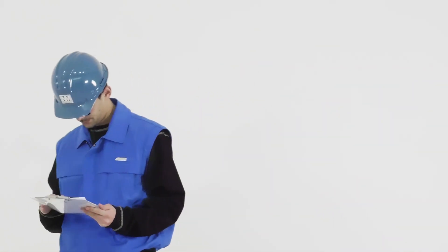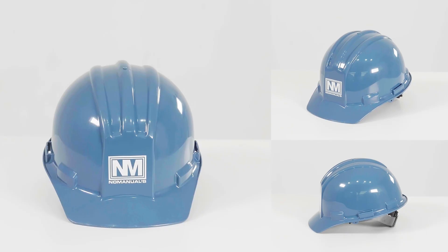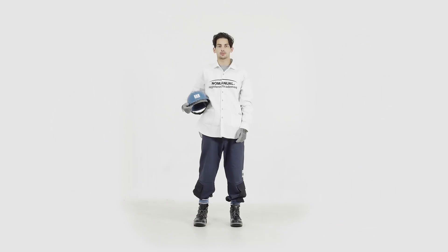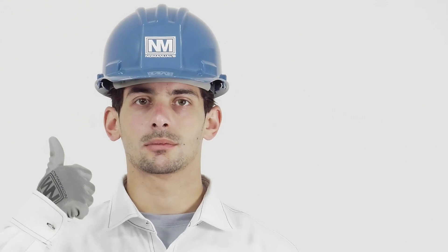Welcome to this section on Personal Protective Equipment. What is Personal Protective Equipment, or PPE? PPE is equipment that protects you against health or safety risks at work.